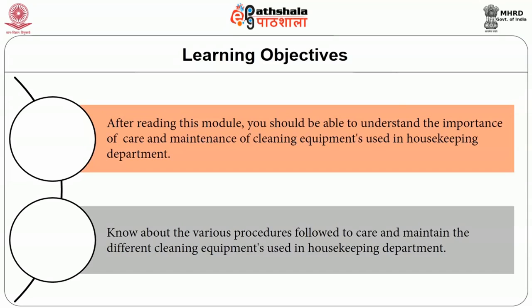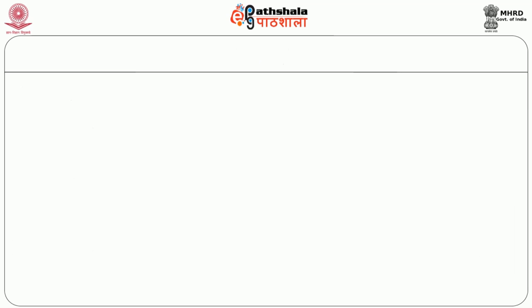After reading this module, you will be able to understand the importance of care and maintenance of housekeeping equipment used in the housekeeping department, and also know about the various procedures followed to care and maintain the different cleaning equipments used in the housekeeping department. Let us discuss in detail about the care and maintenance of the manual cleaning equipments.